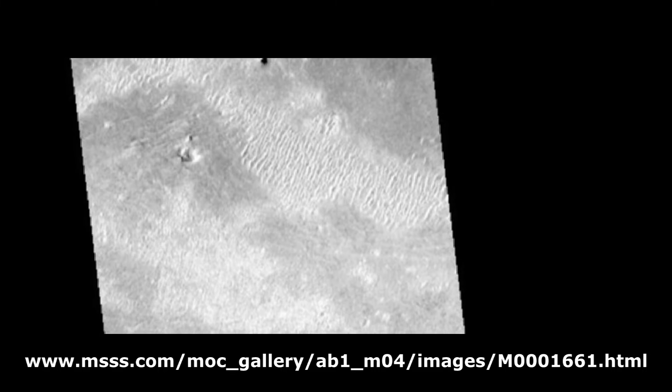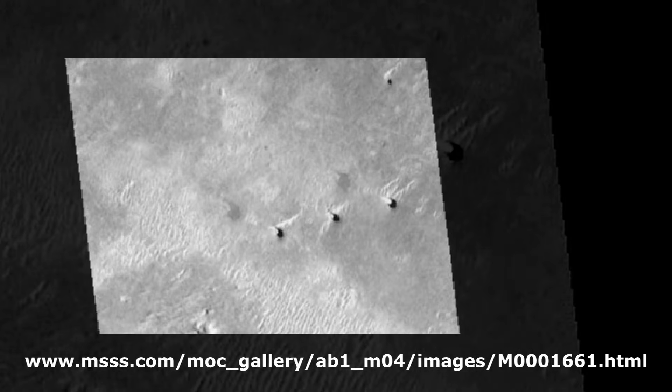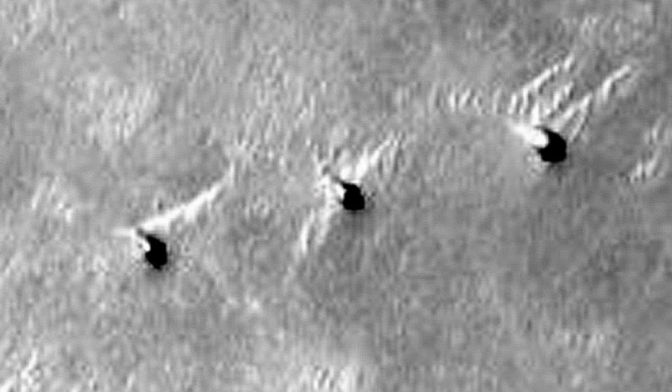It is difficult to imagine this feature was created by erosion. At the top part of this image is a feature I call three pillars. What is unusual about these pillars is they're exactly in a row. The distance between them is equal. By examining shadows, it also appears the width and height of each pillar is about equal.